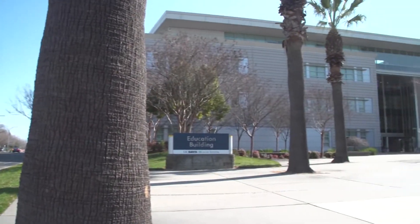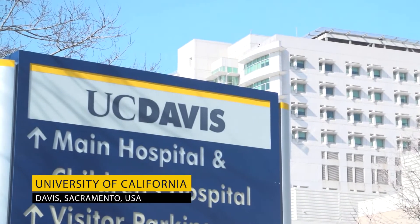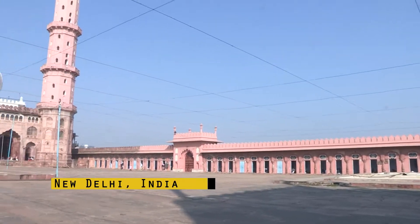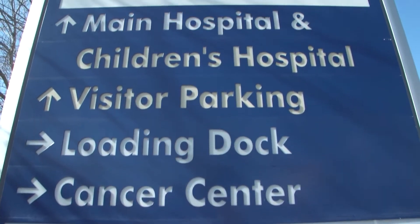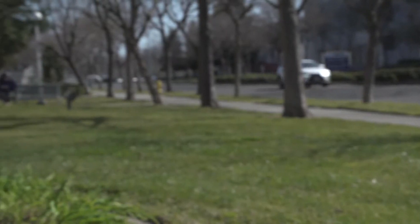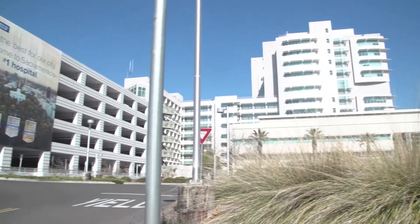We bring you a story of collaboration from the University of California, Davis, Sacramento, and from New Delhi and Bhopal in India. From the UC Davis Medical Center's Department of Pathology and Laboratory Medicine, this is Professor Imran Khan.